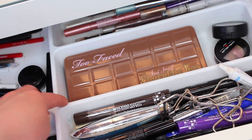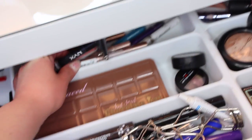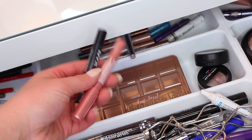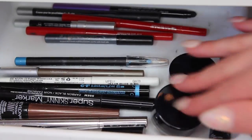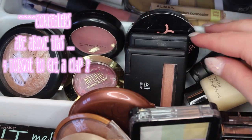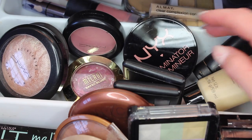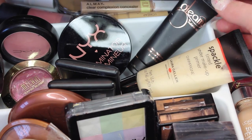Right behind that I have eyeshadow palettes I'm currently using — my Too Faced one and some Laura Geller shadows. I also have shadow sticks back there, which I love for when you're in a hurry. Then I have my eyeliners — gel eyeliners, markers, and regular liners. In another section I keep my blushes, bronzers, and highlighters, facing them upward so I can see what they are. I have e.l.f., NYX, Milani, MAC, some drugstore products, and my Laura Geller Spackle highlighter.